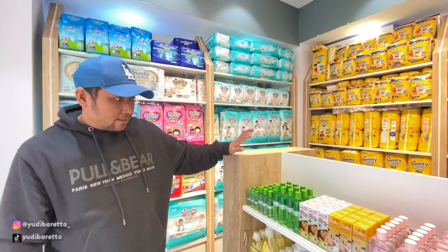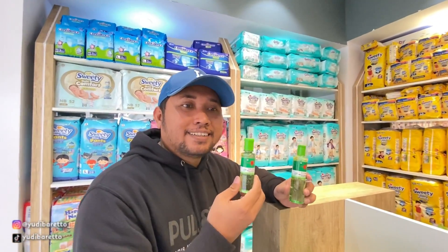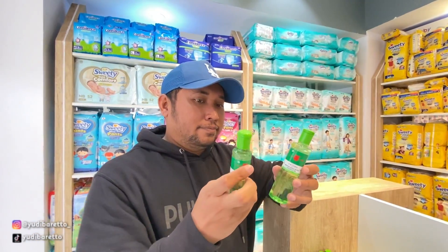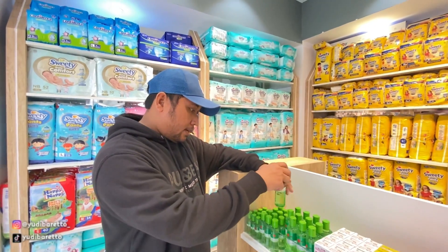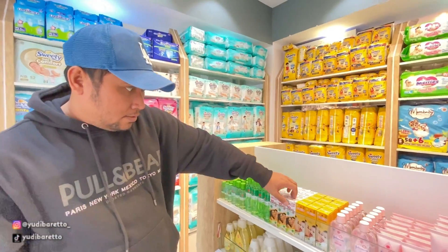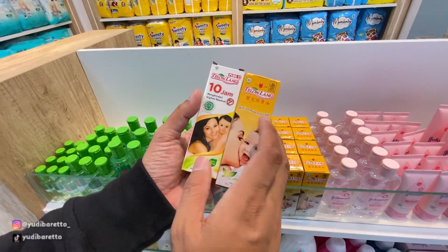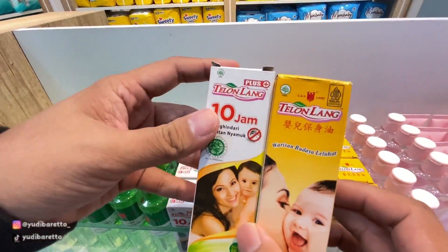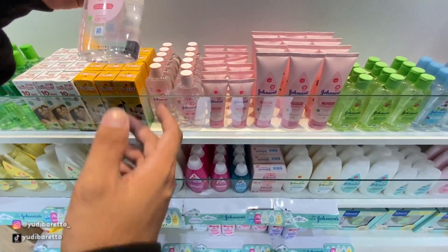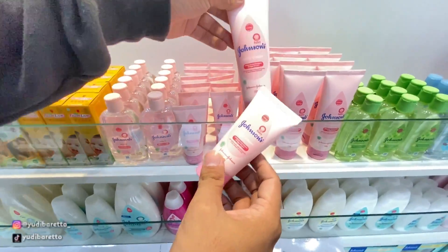Ini ada produk baby care. Nah ini legend banget sih, kalau caplang minyak kayu putih ini saya juga memang menggunakan bahkan sampai sekarang, pasti ada di rumah. Wangi sih, saya suka aromanya. Caplang ada juga yang ukuran kecilnya. Dan di sini ada minyak telon juga. Minyak telon yang menghindari gigitan nyamuk, warisan budaya leluhur. Terus di sini juga ada merek dari Jansons, kalau ini baby oil. Terus ini ada baby cream, ada yang ukuran besarnya juga.